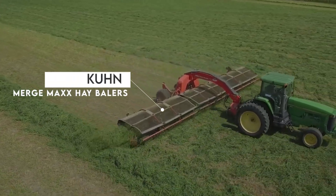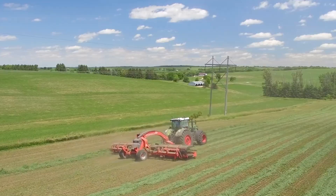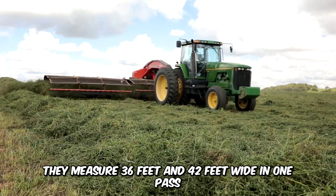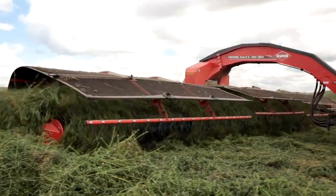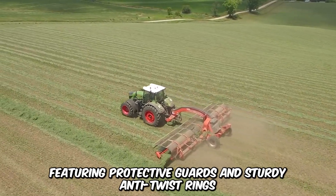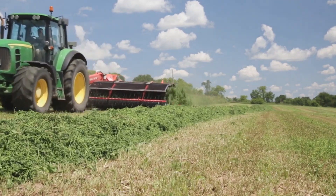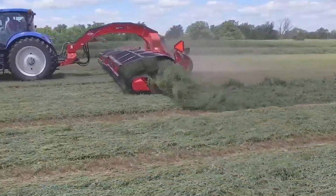The Kuhn MM1101 and 1301 Merge Max Hay Balers are some of the largest forage harvesting units in the market. They measure 36 feet and 42 feet wide in one pass and are simply unrivaled in durability, efficiency, and operational capacity. These models are particularly for commercial use, featuring protective guards and sturdy anti-twist rings. They also feature isobus compatibility and ergonomics that improve operator comfort and reduce fatigue.